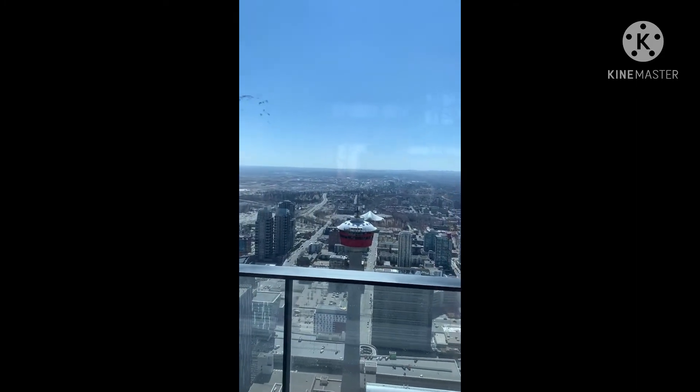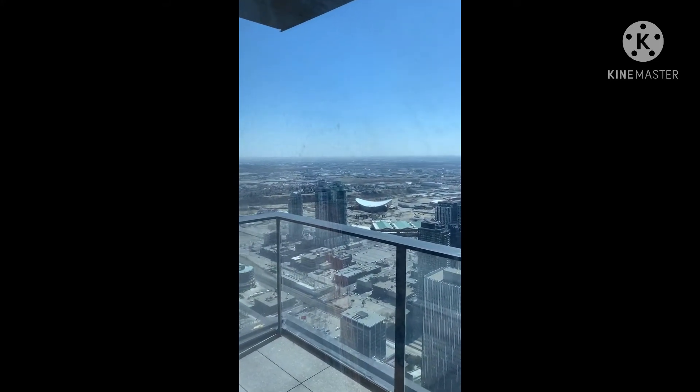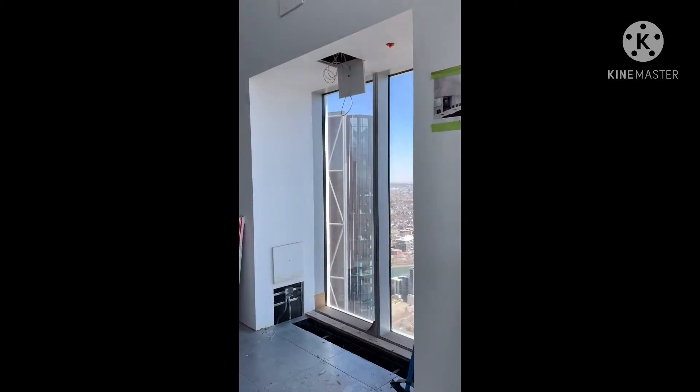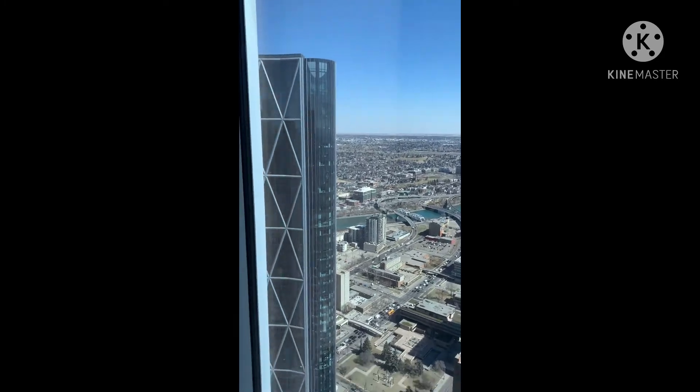A little bit scary. This is it, top. Dito kami sa top — we're at the top. Halos kita na ang buong Calgary — you can almost see all of Calgary. Yung white na yun, yung Saddledome — that white one is the Saddledome, where the hockey players play. It's a different type of arena.